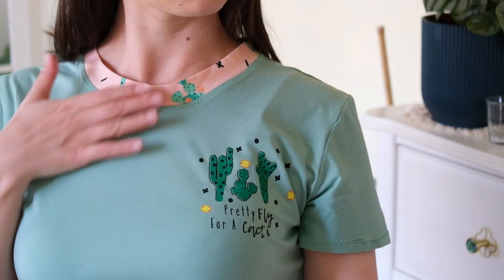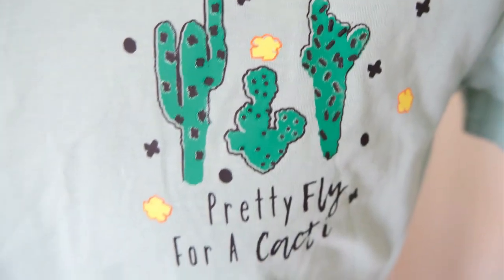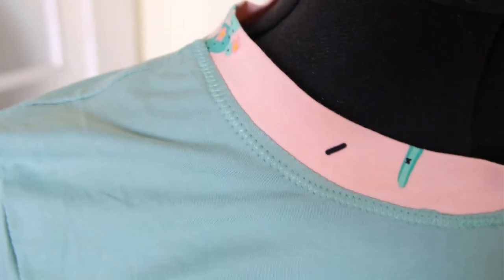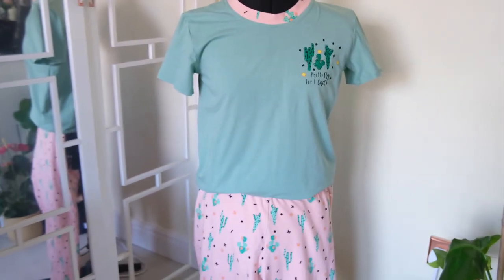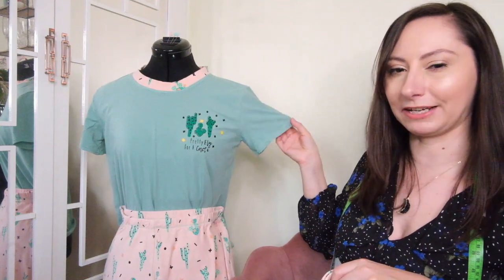I also made the Tabitha T-shirt from the Make It Simple book to go with the pyjamas. It can be worn as an everyday t-shirt or made to suit the pyjamas. I added a heat transfer vinyl decal — my first of many — with the pun 'pretty fly for a cat's eye.' This was my first time making a t-shirt. The neckband went in really well using contrasting cactus print fabric, with a lovely pistachio green jersey from Flamingo Fabrics as the main body.